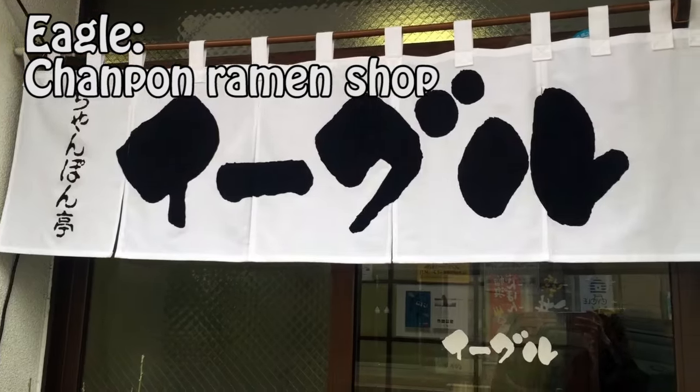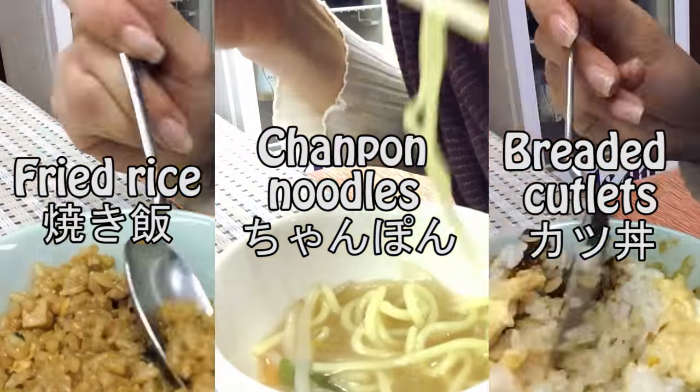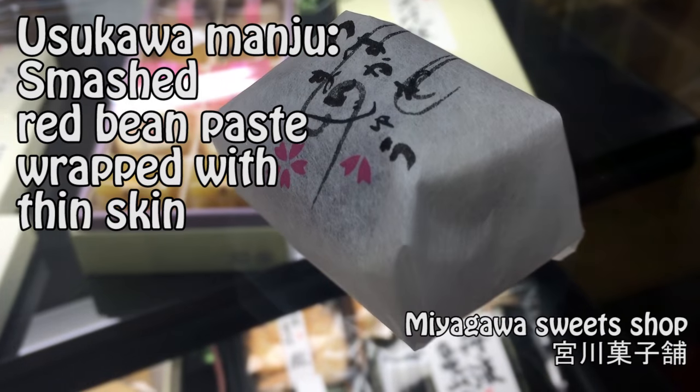Going on a bike ride — yay! Champon Day Eagle — super hungry, let's get in! For lunch, I tried out fried rice, champon noodles, and breaded cutlets. And as for dessert, I had Usukawa Manju — soft and warm, it's really good.